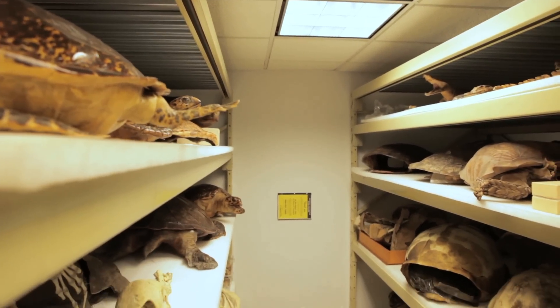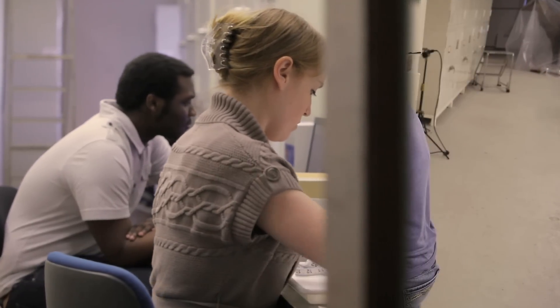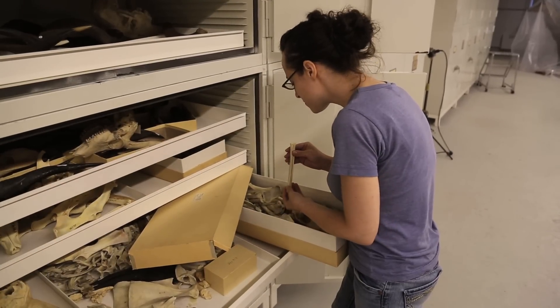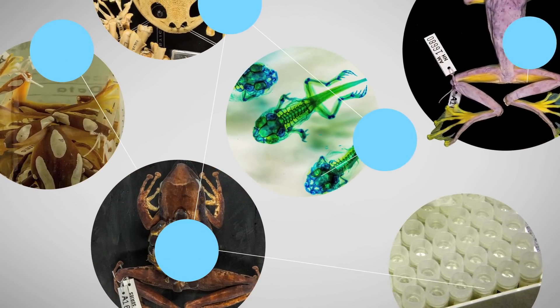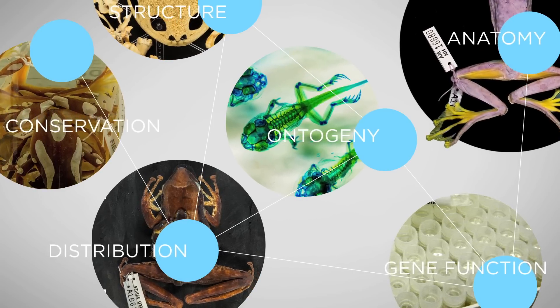I think that scientists look at these collections differently than most people. Most of us who are actually in science have been around these things since we were in high school in some cases, so we're used to them. The wonder part of it isn't so much in the objects anymore as in the relationships and what they tell us in a sophisticated way.